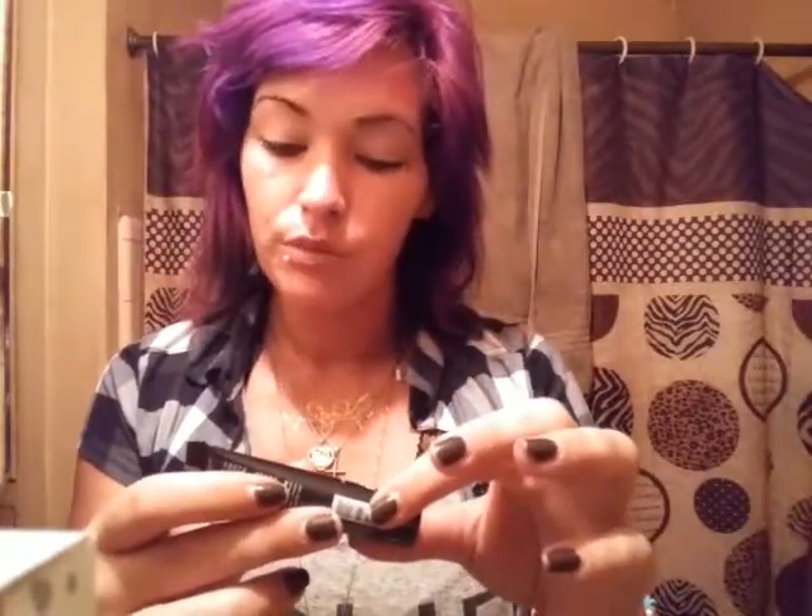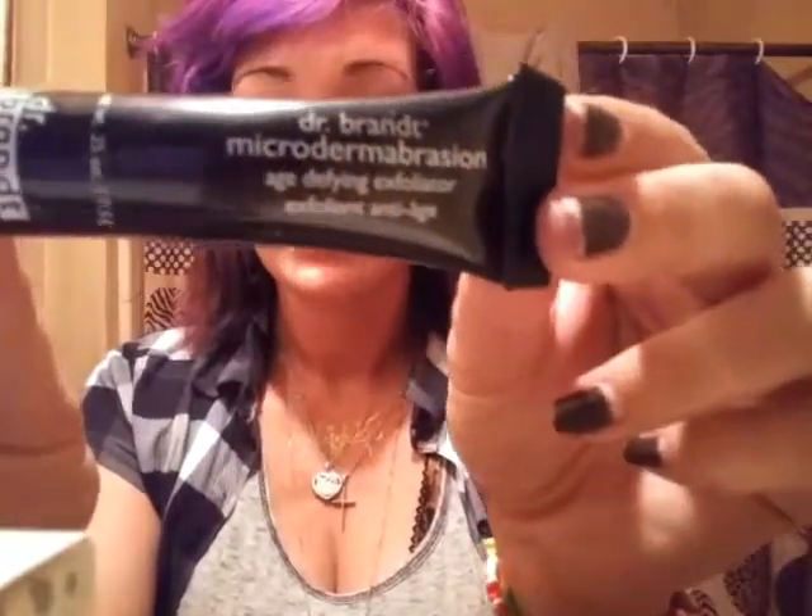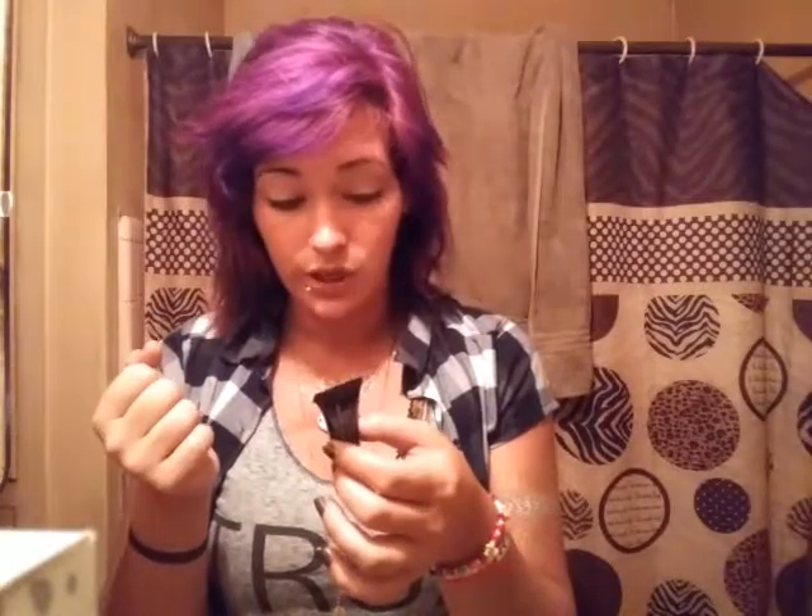Even though this is a small tube, I do have the bigger tube. It's by Dr. Brandt — it's microdermabrasion, age-defying, exfoliating, anti-age. This is only a 7.5 gram bottle and I have the bigger one. Directions say: dampen skin with warm water, slowly and gently massage for one to two minutes avoiding eyes, rinse, pat dry. Best used once or twice per week, allowing three days between applications.